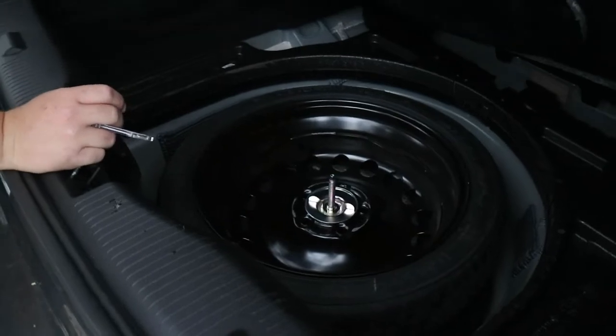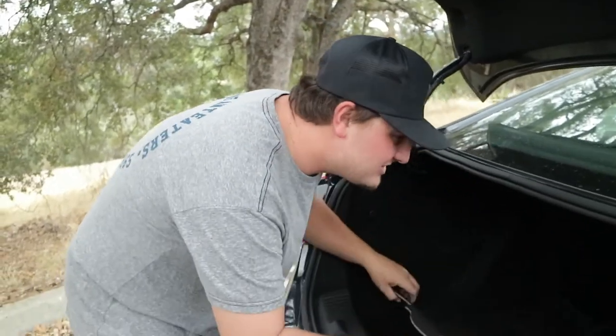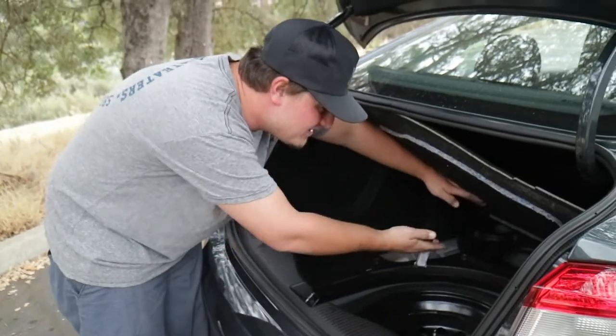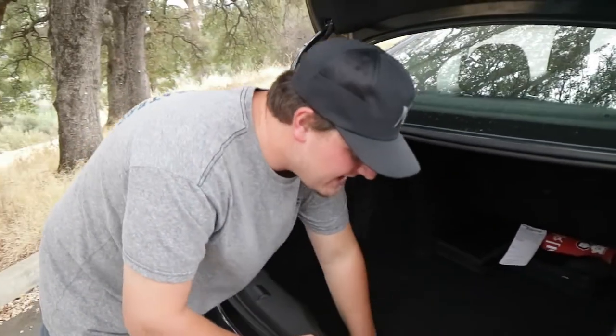I just noticed that the battery is also right there too. So if you're wondering how to change your battery on your 2018 Chevy Cruze, you gotta just kind of pull this thing up, find your battery down there, give it a nice little replace, and you're gonna be set to go back on the road.